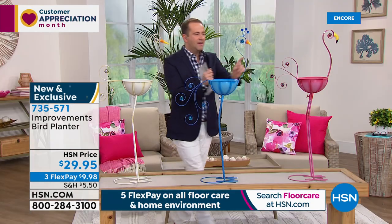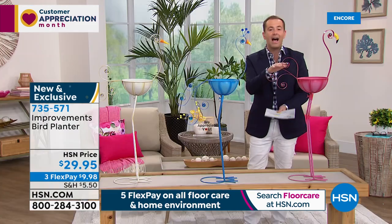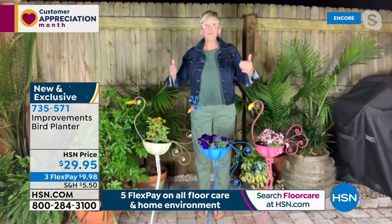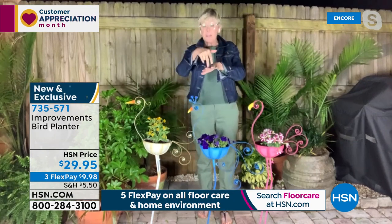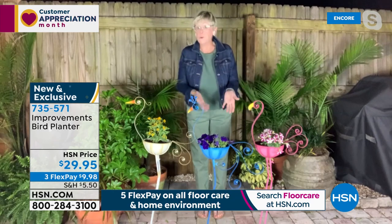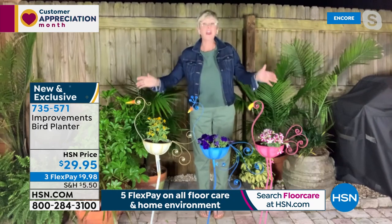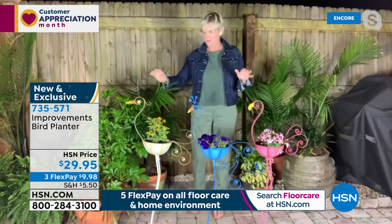The peacock is the number one seller, the flamingo is second, and they are racing out of here. Size-wise, about 39 and a half inches in height — they have real presence about them, almost life-size. Once you unpack them and put them together, you'll be so tickled. You're not going to find things like this in your local home store. When the grandchildren come over, they'll be right up to these, intrigued by them because it adds character.